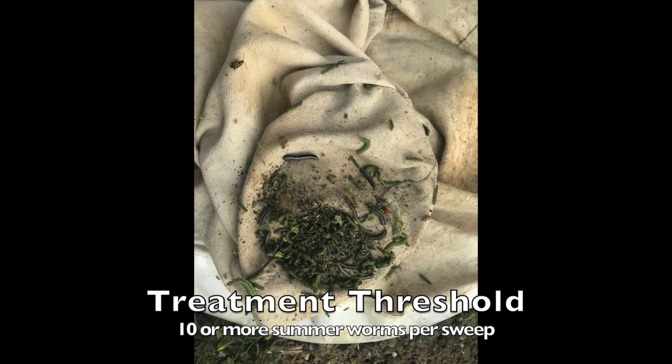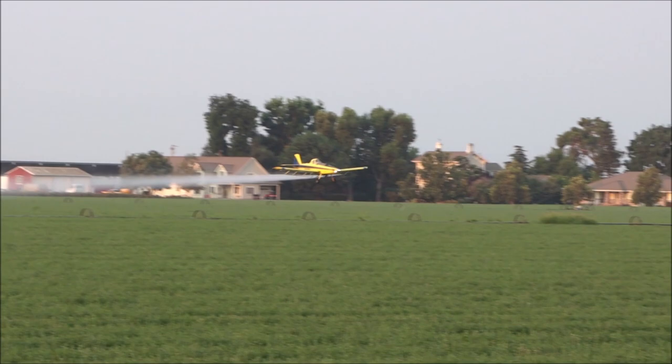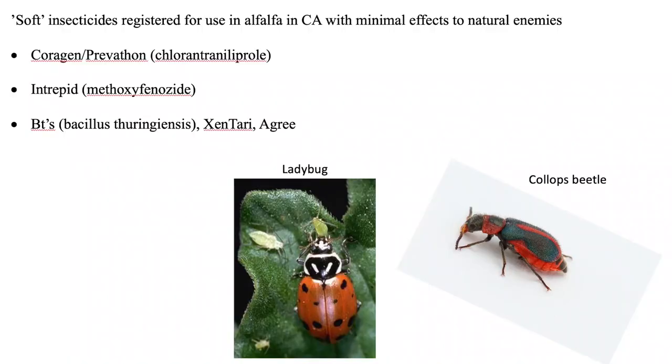When there is an average of 10 or more worms per sweep and the population is increasing with no parasitized worms, it's time to control them. To control summer worms, one can cut fields to avoid worm damage or control them with insecticides. Be sure to choose insecticides with low impact to natural enemies, such as ladybugs, that control other pests like aphids.